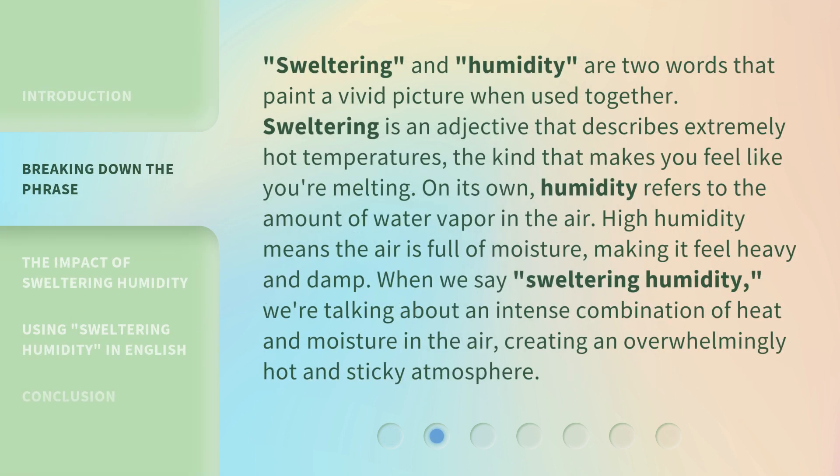Sweltering and humidity are two words that paint a vivid picture when used together. Sweltering is an adjective that describes extremely hot temperatures — the kind that makes you feel like you're melting. On its own, humidity refers to the amount of water vapor in the air. High humidity means the air is full of moisture, making it feel heavy and damp.